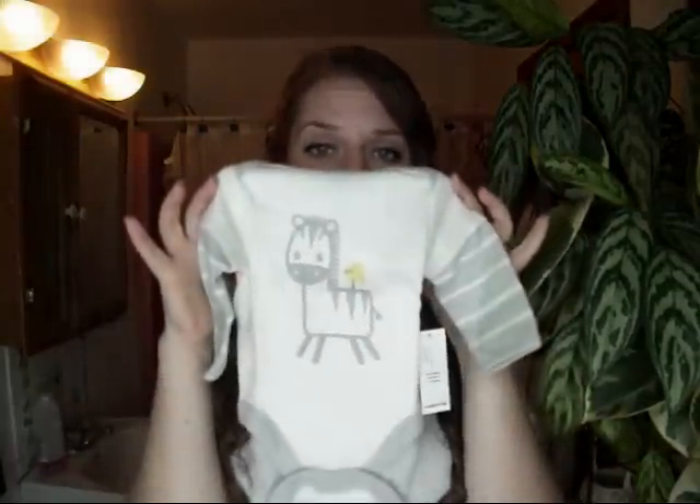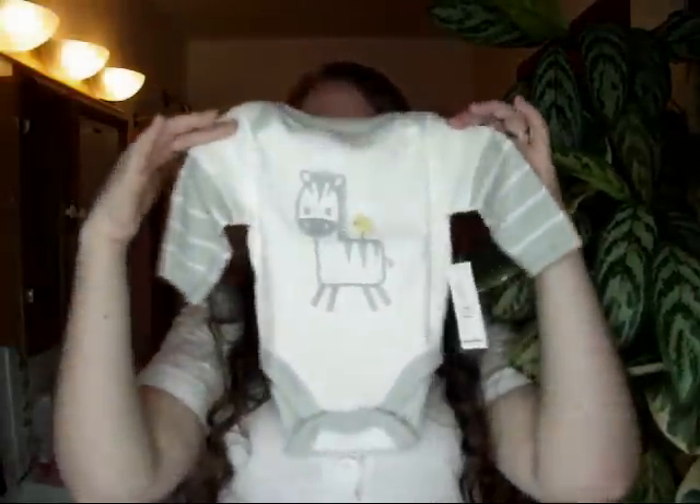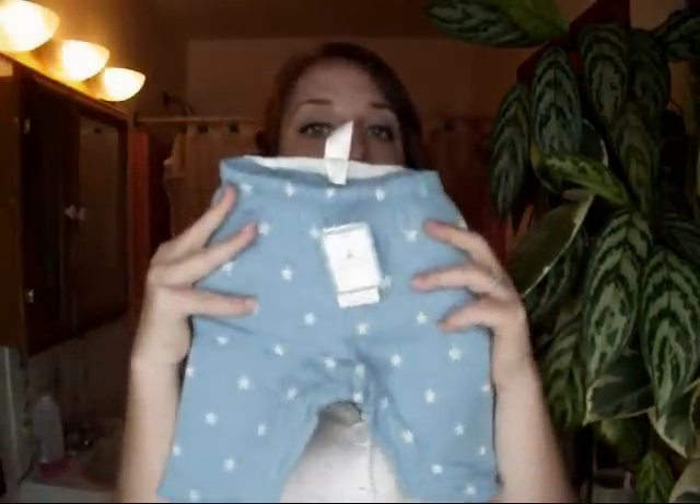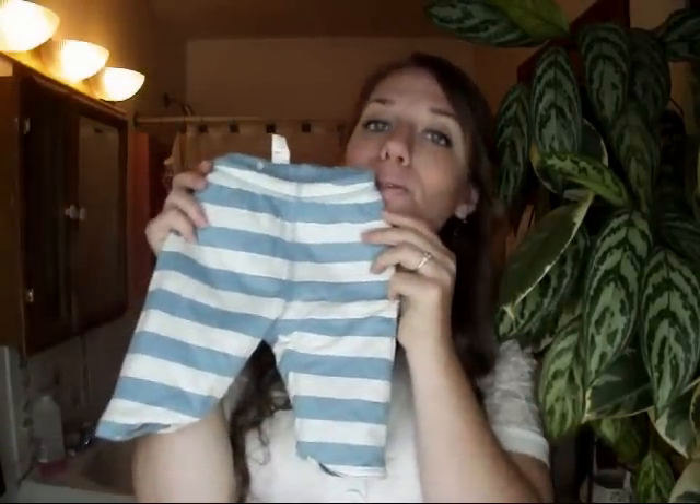Next thing I got is this adorable little Old Navy item — I got this from OldNavy.com as well. I think it was like $5 or 30% off. It's just a little zebra with a little bird on the front — so cute on top, and the little sleeve, just really sweet. And this was from Gap.com as well — these were like $5.99 plus 30% off. They're the little reversible pants again from Gap — you get this side with the little stars.